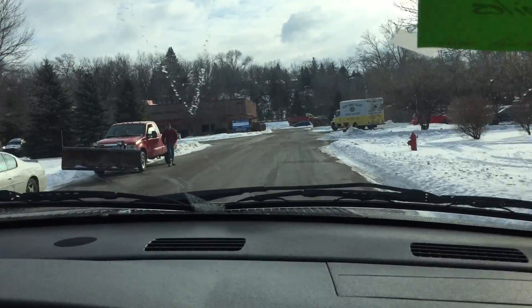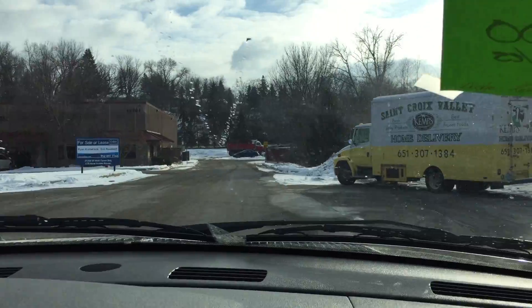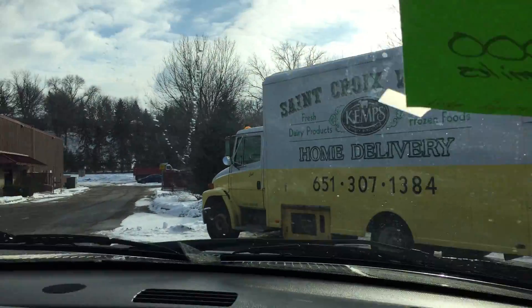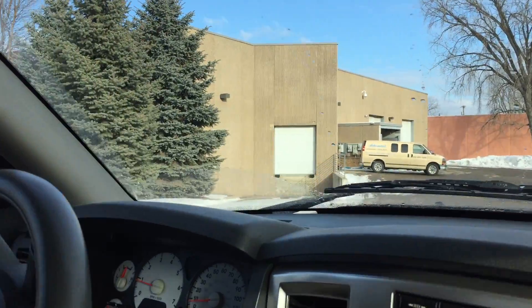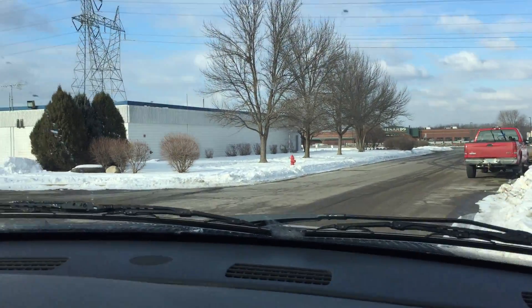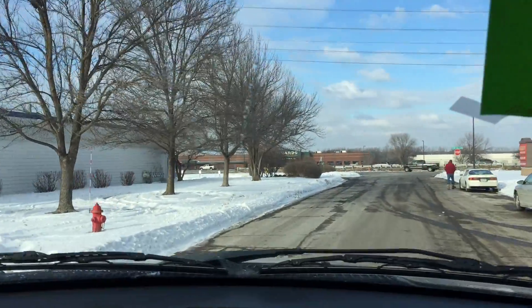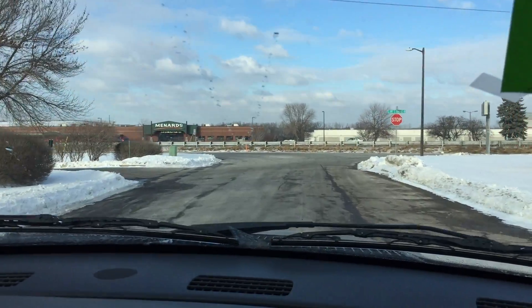The front end is tight — there are no rattles or clunking to indicate issues with the suspension. Nice turning radius. This is a shift-on-the-fly four-wheel drive system and it works; there are no issues with four-wheel drive on this truck.